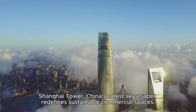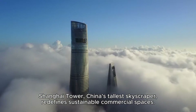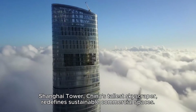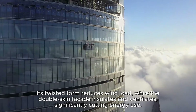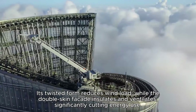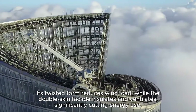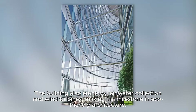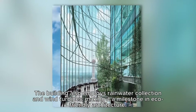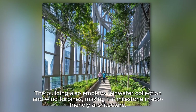Shanghai Tower, China's tallest skyscraper, redefines sustainable commercial spaces. Its twisted form reduces wind load while the double-skin facade insulates and ventilates, significantly cutting energy use. The building also employs rainwater collection and wind turbines, making it a milestone in eco-friendly architecture.